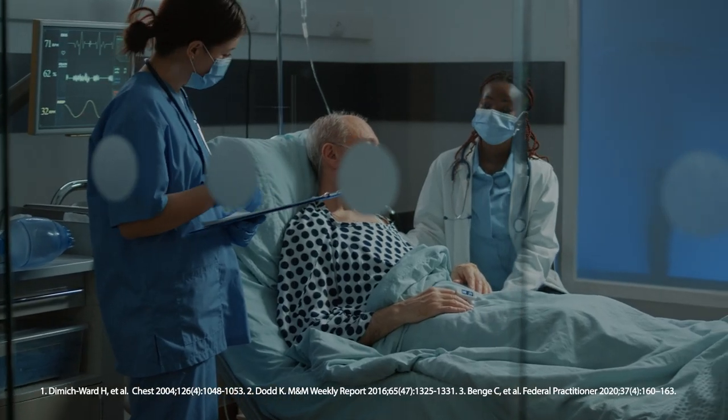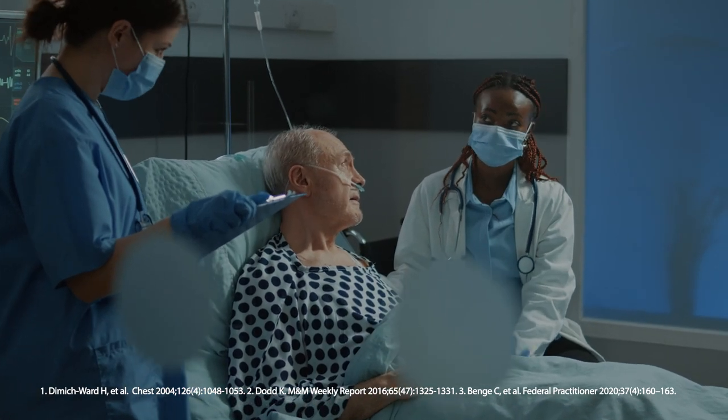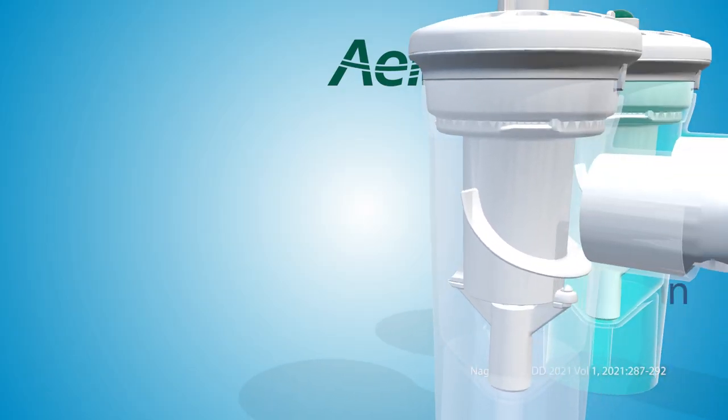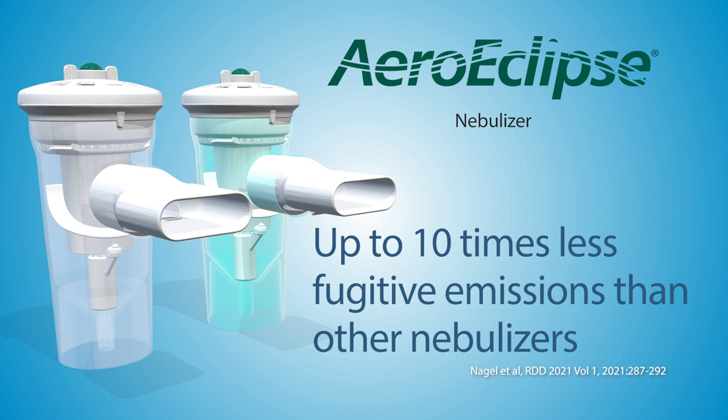These emissions may also result in the passive inhalation of patient viruses and contribute to both nosocomial transmission and viral infections in the medical staff. Use of the Aeroclipse 2 nebulizer can minimize fugitive emissions, creating a safer environment when delivering nebulized medications.